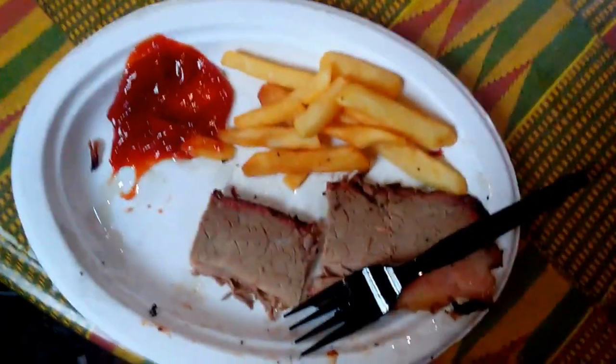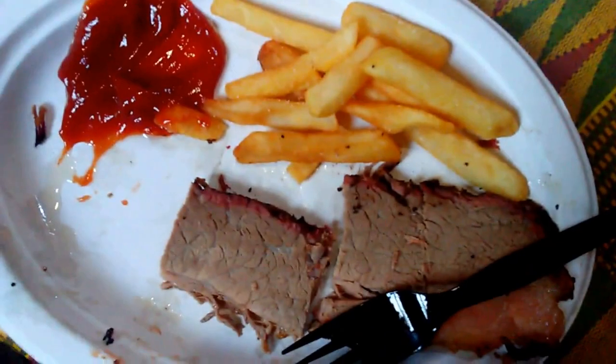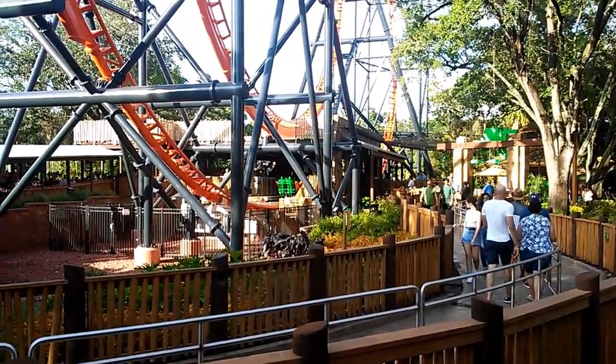Okay so I'm at the smokehouse at Busch Gardens and this food is too good — I already started digging in, but look at this food! Sorry for not giving any context about what happened on Falcon's Fury.